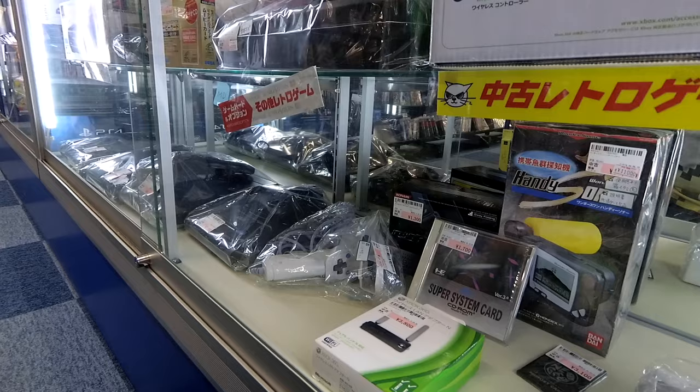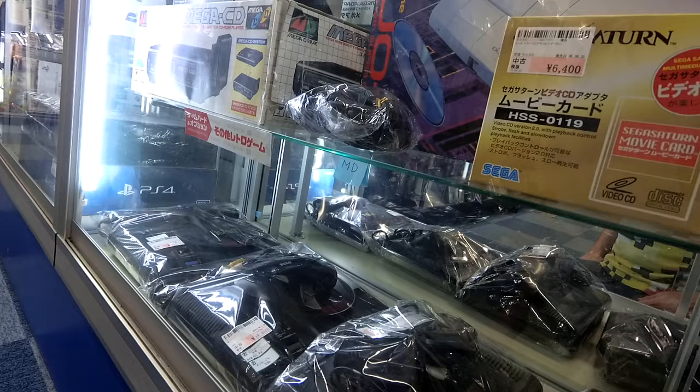And then a wireless adapter for the 360 for $38. And then some frankly disgusting prices on these Mega Drives.